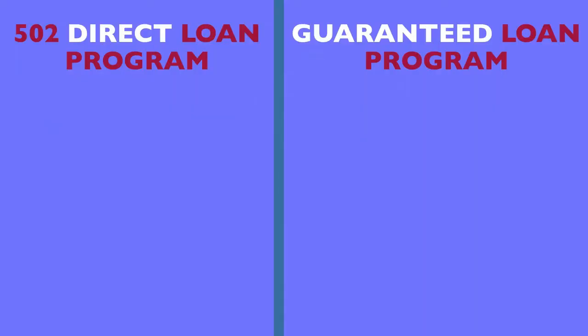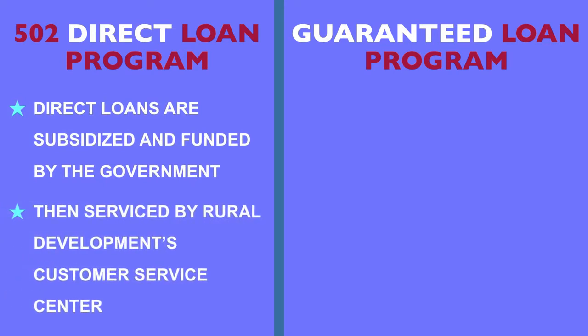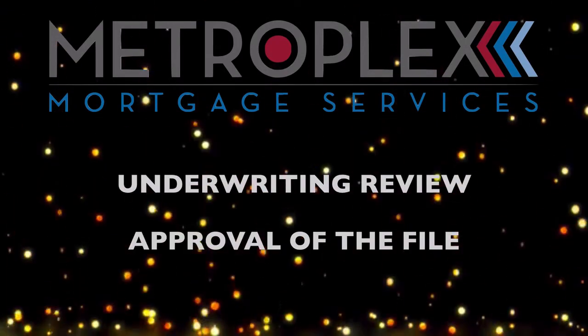Lastly, and possibly the biggest difference, is that Direct Loans are subsidized and funded by the government, then serviced by Rural Development's Customer Service Center. On the other hand, Guaranteed Loans are not subsidized and instead are funded by approved lenders such as Metroplex Mortgage Services, who handle the underwriting review and approval of the file.